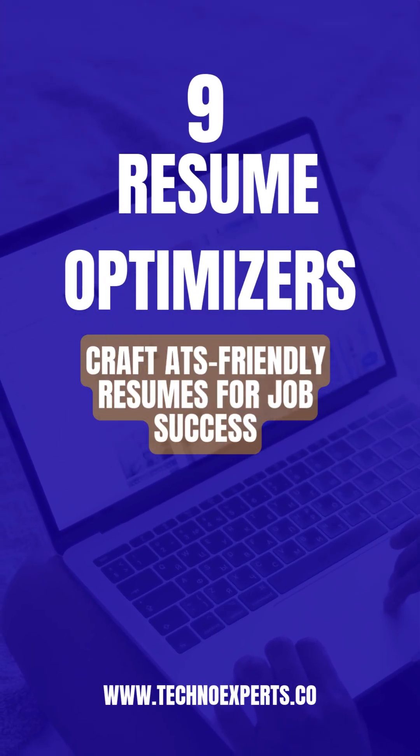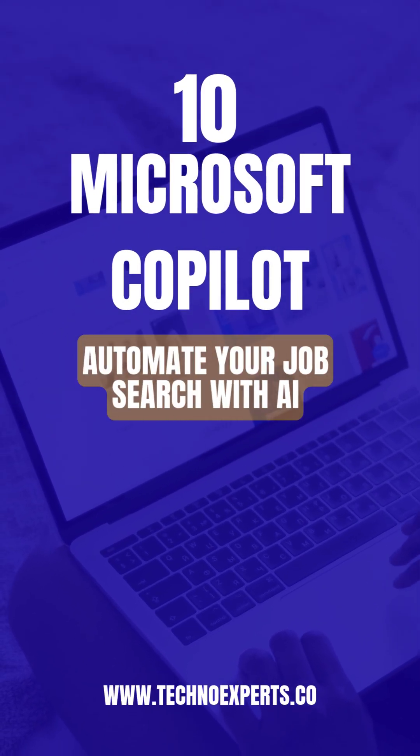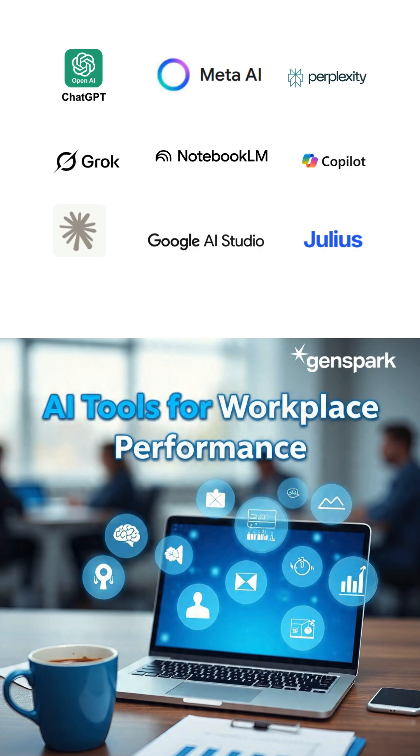9. Resume optimizers — craft ATS-friendly resumes for job success. 10. Microsoft Copilot — automate your job search with AI.